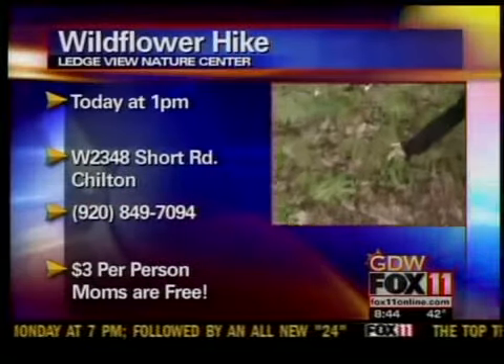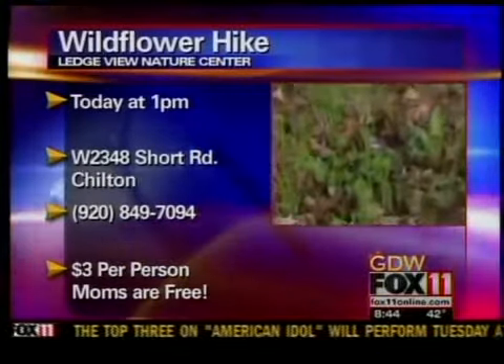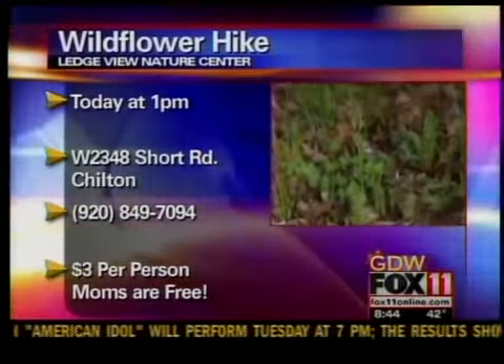That's the violets right here — the common blue violet. That's the state flower of Wisconsin right there. Edible plant, by the way. You could put it in your salad if you wanted to.